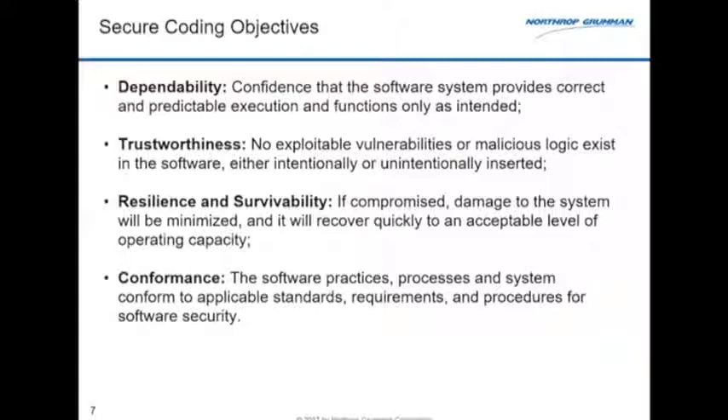Trustworthiness is the things beyond what I'm trying to get the software to do — are there latent vulnerabilities in there, are there back doors? We talked about our goal to resist, tolerate, and recover. That comes into resilience and survivability, because the systems we build are long-lived. Our average product lifecycle is not the year and a half you get with a commercial product — most of ours live 30 to 40 years, usually at least 10.